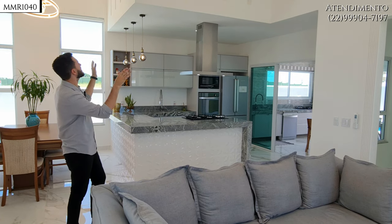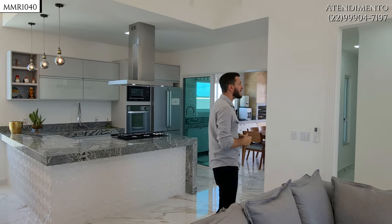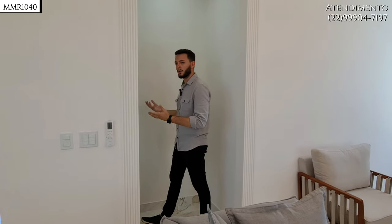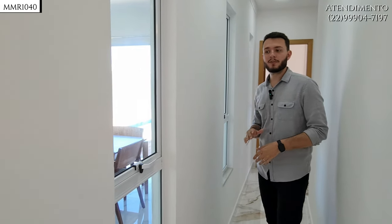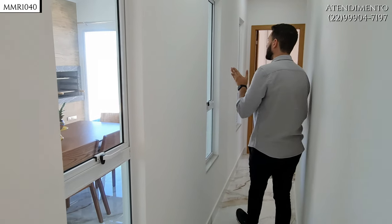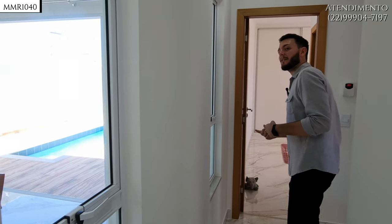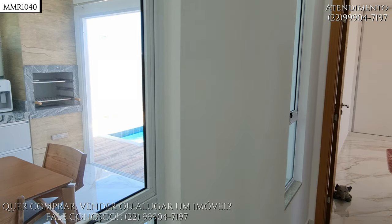Nesse dente aqui ficaria muito bacana colocar uma outra cor de destaque. Aqui é a passagem para os quartos, com total privacidade. Mais dois quartos e um banheiro social estão por aqui.